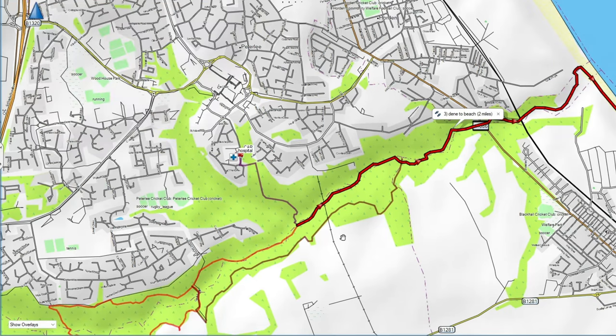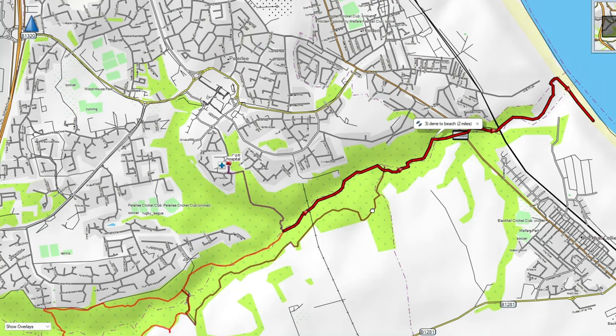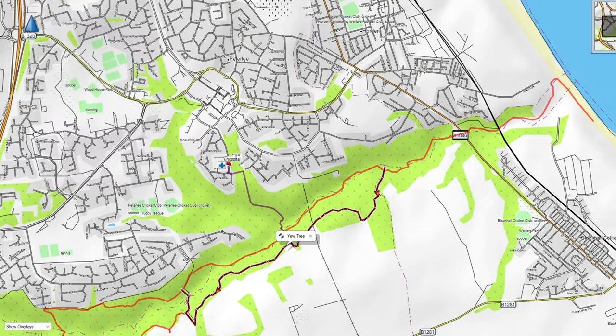After checking out the castle and the Red Squirrel Walk, we followed the Dean down to the beach, which was roughly two miles. On our way back we checked out the Yew Tree Walk. The Yew Tree Walk was another two miles, so we only walked a fraction of the walk before turning back and then heading back to the car because our legs were tired.